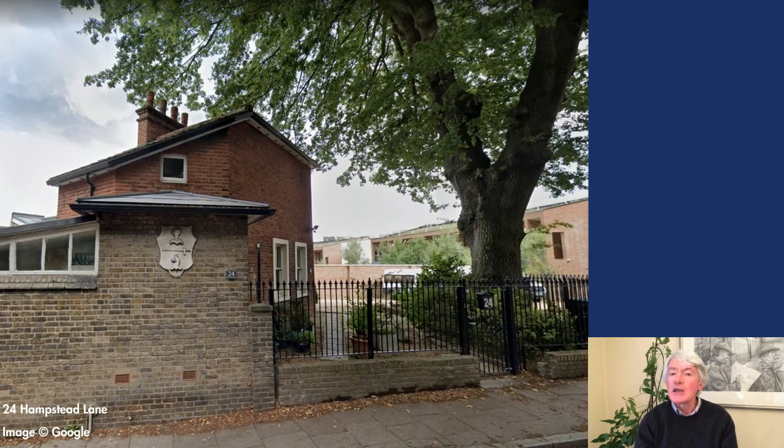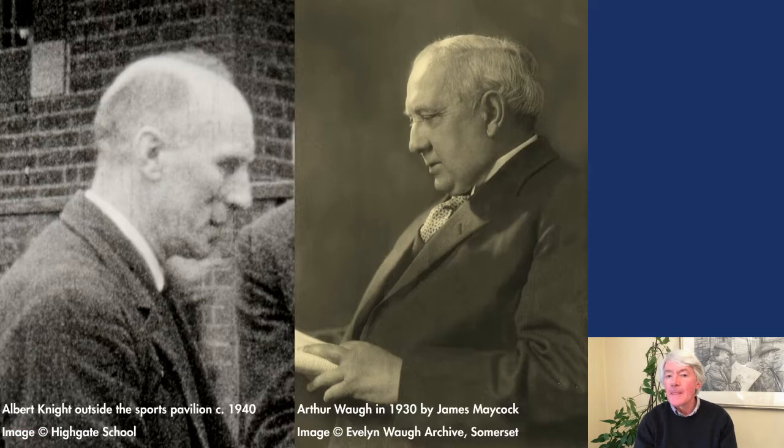Albert Knight remained at Highgate coaching cricket until the Second World War, living at 24 Hampstead Lane, a house attached to the school sports pavilion on senior field. During the war, and by then in his late 60s, he returned to Highgate to teach the sixth formers amongst the 100 or so boys who had remained in London while the majority of pupils had been evacuated to Westward Ho in Devon. He lectured on the history of philosophy alongside his friend Arthur Waugh, father of Evelyn, who spoke about Victorian poetry.